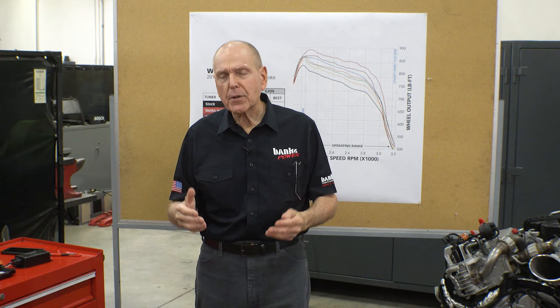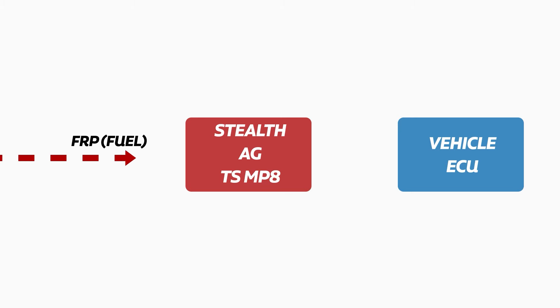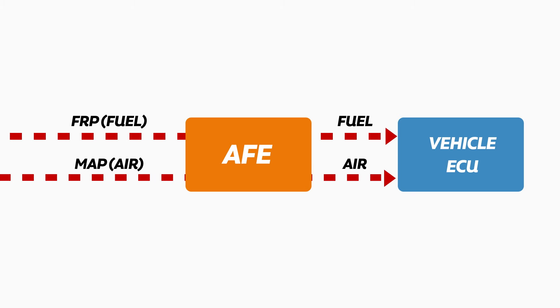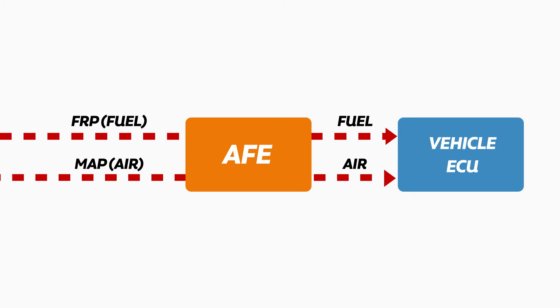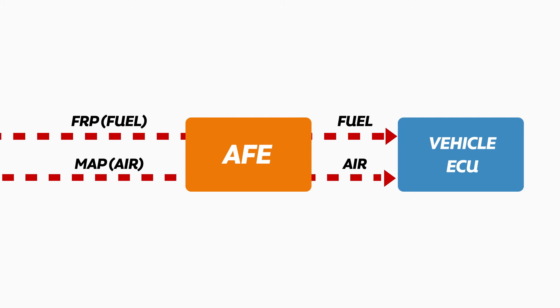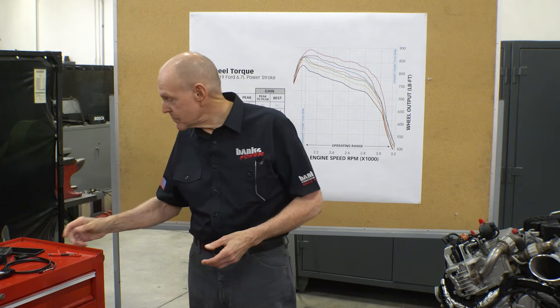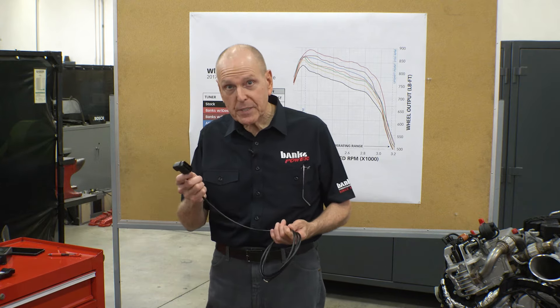So why is the Derringer kicking everybody's ass? To understand that, I have to show you how it works and how the others work. Stealth, AG, and TS intercept fuel rail pressure, modify the signal, and send that modified signal to the truck's ECU. AFE alters the fuel rail pressure signal and the manifold absolute pressure signal — the MAP signal — and they add air. But that's where the comparisons to the Derringer stop. The Derringer is the only smart tuner available. What makes it smart? This OBD cable.